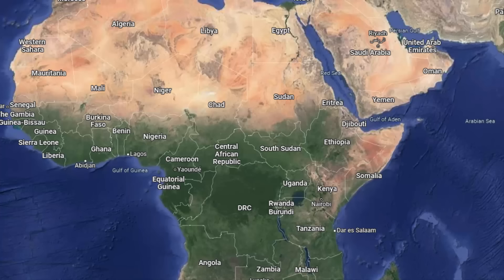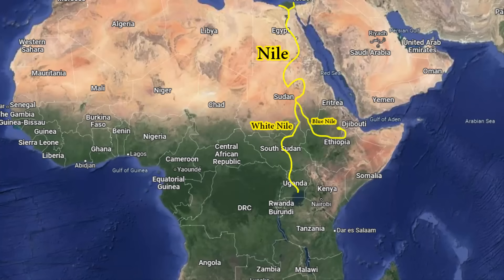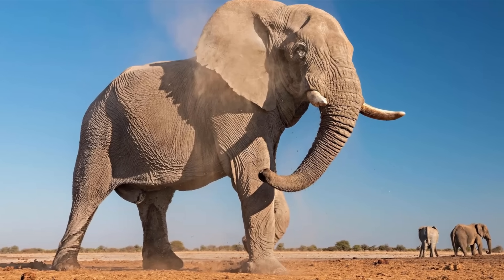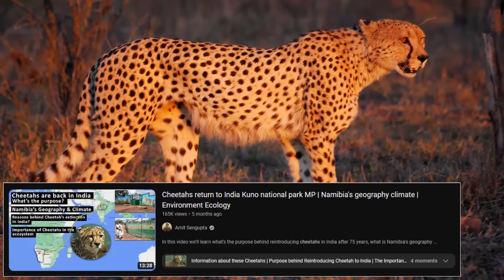The Nile River, which flows through Egypt and several other African countries, is the longest river in the world, with a length of about 6,650 kilometers. Africa is home to the largest land mammal, the African elephant, and the fastest land mammal, the cheetah.